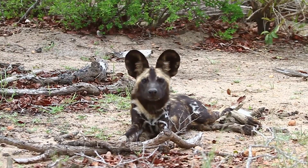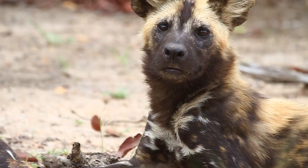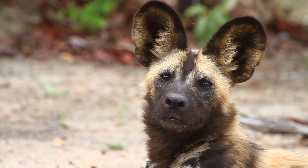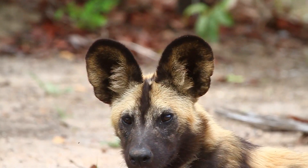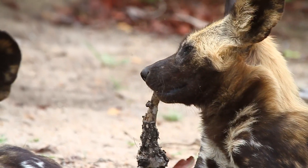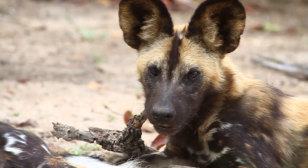Wild dogs really are incredible animals — it's not just how successful at hunting they are, but it's their pack mentality: the way they all help each other, hunt together, and even help raise the pups together. It's our job to help conserve wild dogs for future generations, and in doing so we help maintain the balance of the bush so that everything is in equilibrium, from the predators to the prey to the plants. It's all a balance and that's what conservation is about.